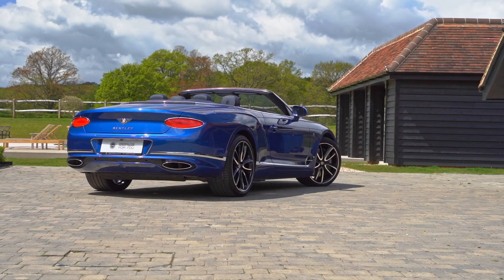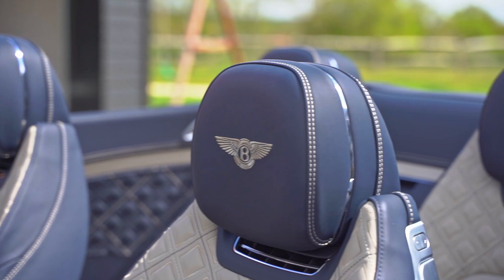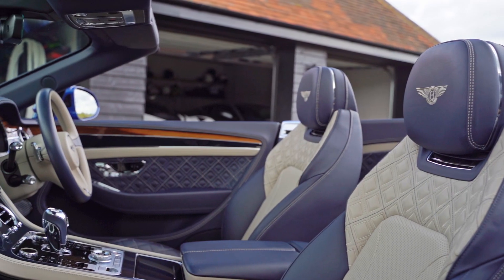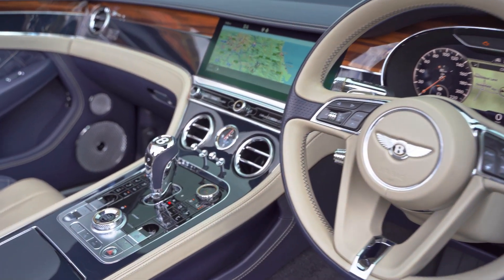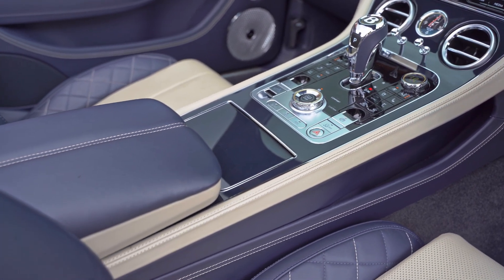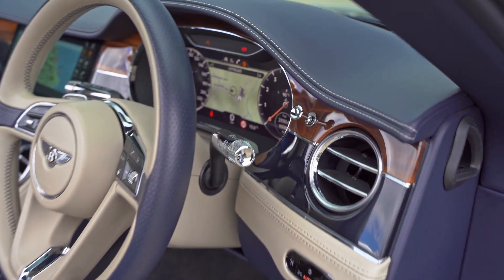When we talk about the First Edition, that means there are £30,000 worth of options including the front seat specification, city specification, touring specification and mood lighting specification, to name a few. You will also notice features such as contrasted stitching across the diamond-in-diamond quilted areas, embroidered Bentley emblems and centenary exterior badging.